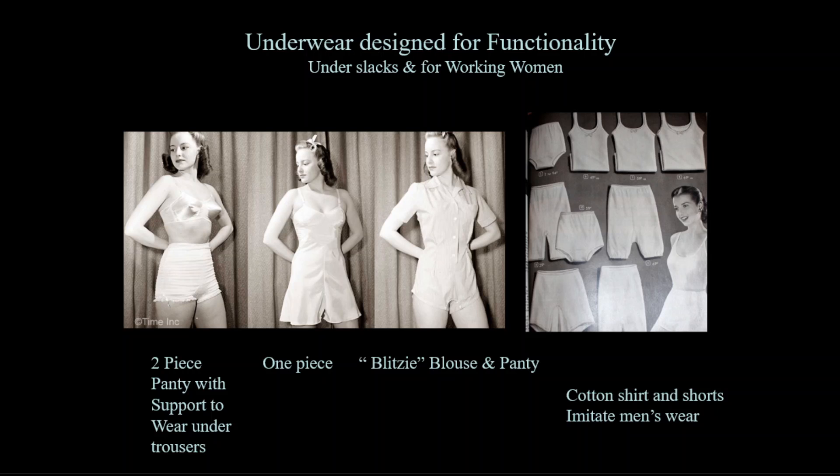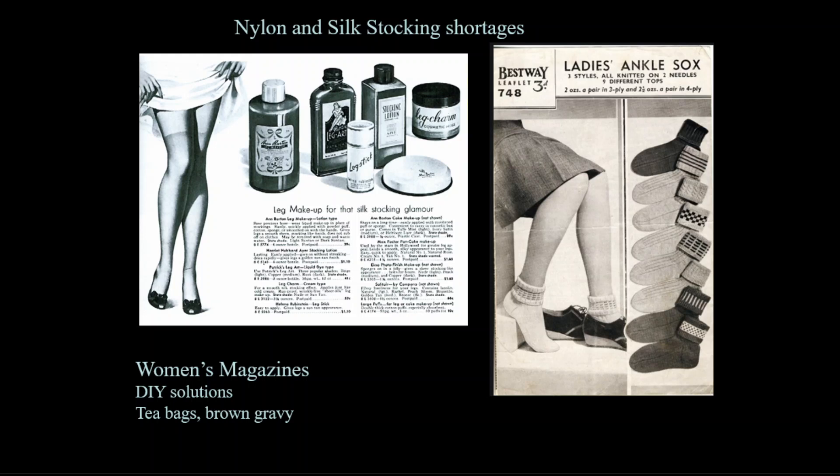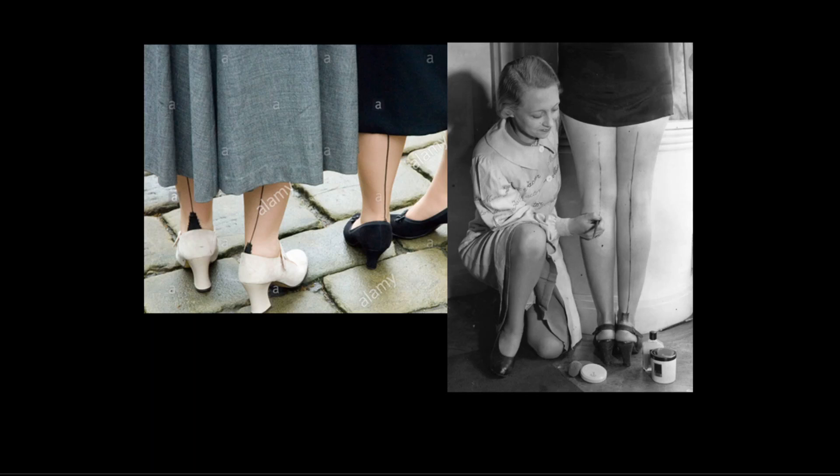Women could now choose a sleeveless cotton t-shirt and knit cotton panties in imitation of men's styles. Both nylon and silk were requisitioned for the war, making stockings an expensive luxury. Women mended their stockings or did without them, wearing socks on an everyday basis and saving stockings for special occasions. Cosmetics companies created leg makeup for women to color their legs as if they were wearing stockings, and some women who painted their legs even drew a line on the back to imitate the stocking seam.